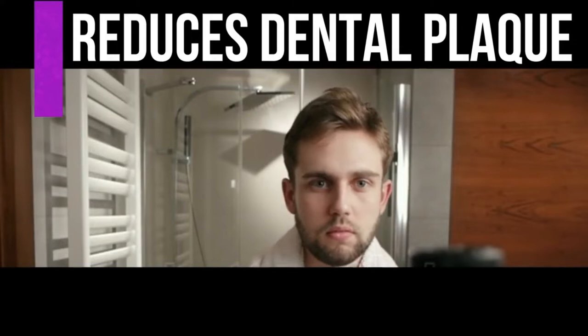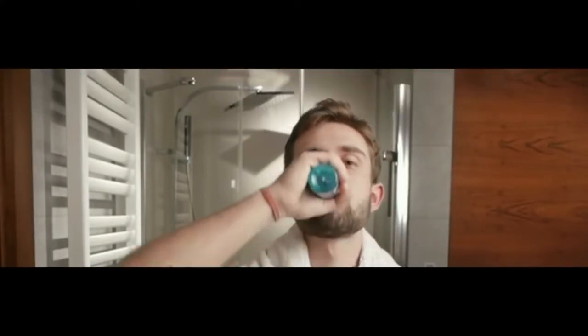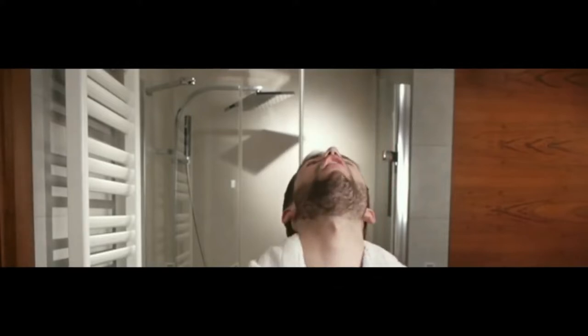Number sixteen, aloe vera can reduce dental plaque. In a mouth rinse study of 300 healthy people, 100% pure aloe vera juice was compared to the standard mouthwash ingredient chlorhexidine. After four days of use, the aloe vera mouth rinse was found to be just as effective as chlorhexidine in reducing dental plaque.